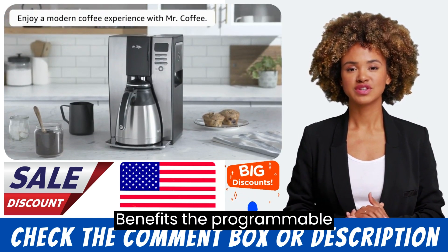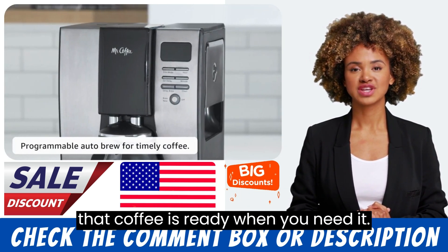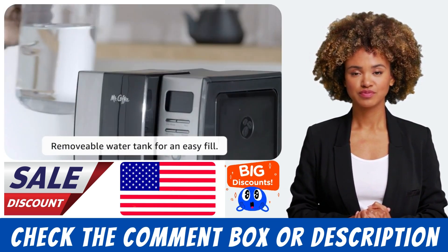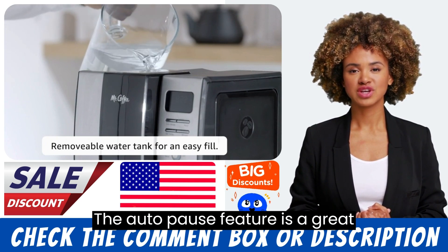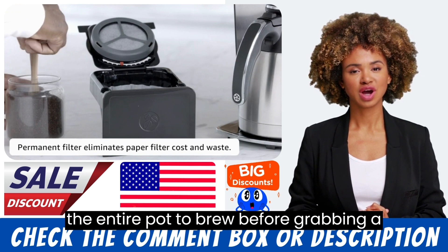Benefits: The programmable feature is a convenient way to ensure that coffee is ready when you need it. The autopause feature is a great addition for those who can't wait for the entire pot to brew before grabbing a cup.